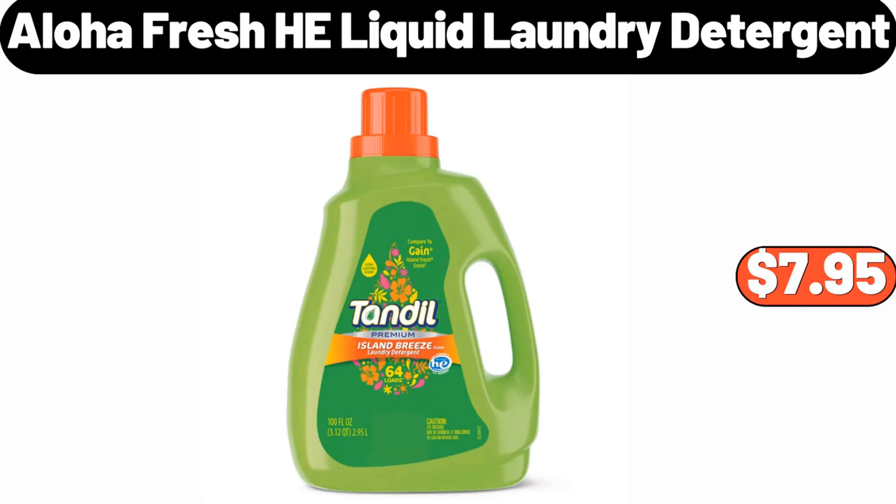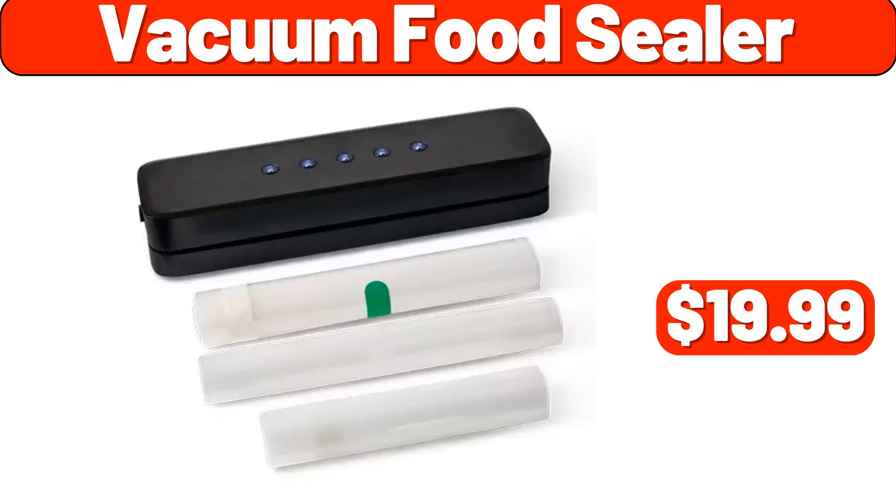Aloha fresh e-liquid laundry detergent, $7.95. Vacuum food sealer, $19.99.